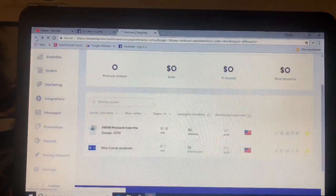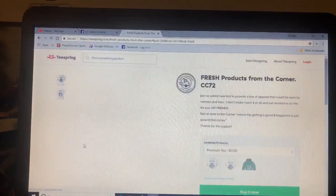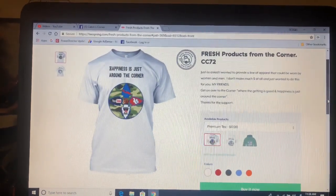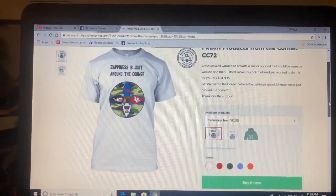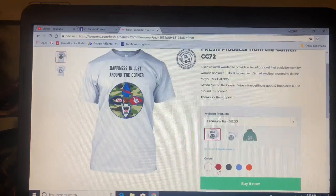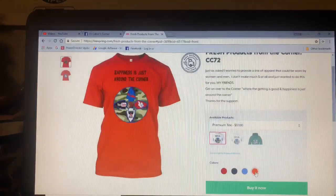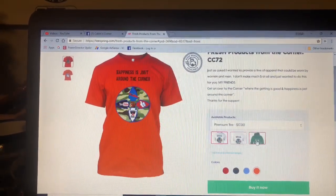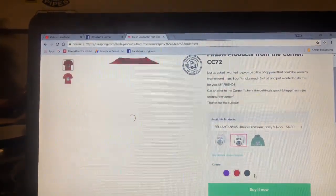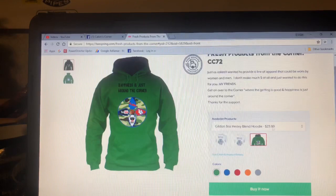So let's go back and check out fresh products from the corner. These shirts I'm selling through Teespring for $17 plus $3.99 shipping. You can get red, black, this blue color, and orange — I wanted to offer an orange. These are the V-necks right here for the women; some women have asked for V-necks. You can get a purple in the V-neck, red, and black.